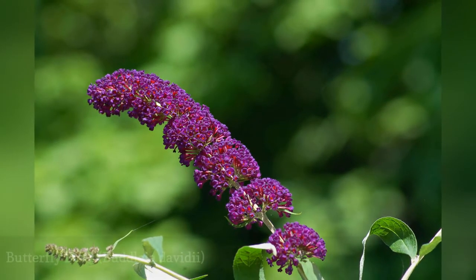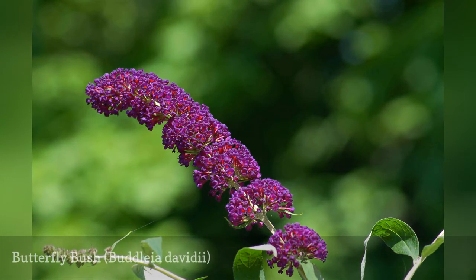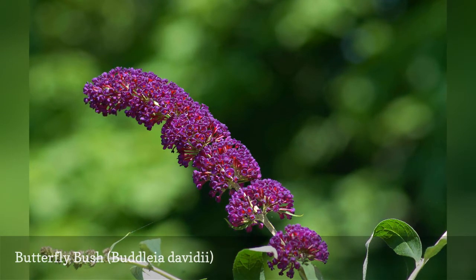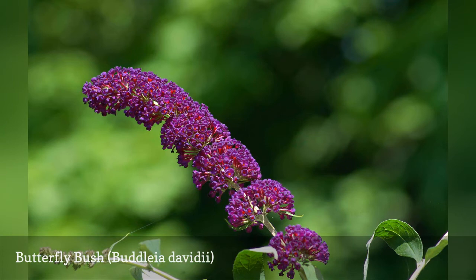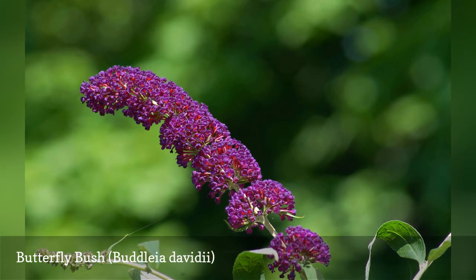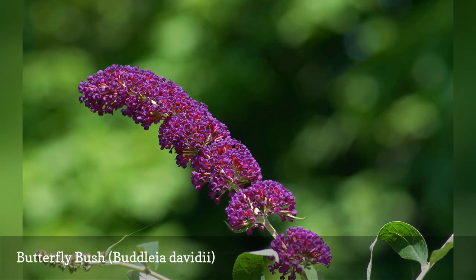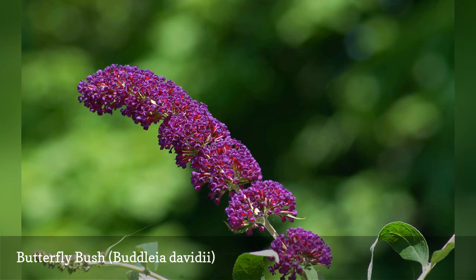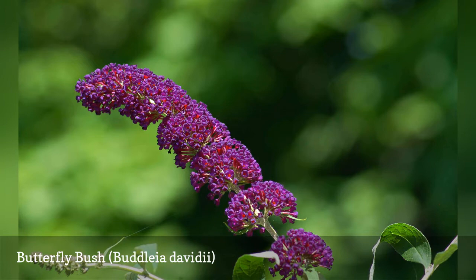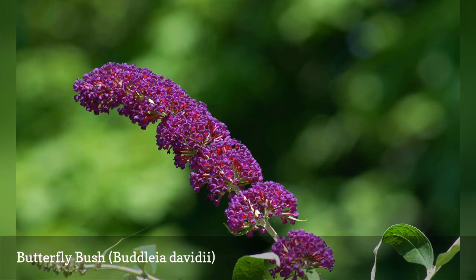Although the butterfly bush, Buddleia davidii, is considered invasive in many regions, it also can be a striking addition to a landscape. Some new cultivars, such as Blue Chip, have few seeds or are seedless, making them less able to spread. These plants are magnets for pollinators, hence their common name, but deer tend to avoid them. They also require little care. Pruning is optional if you wish to keep the bush compact with more prolific flowers. Some gardeners even choose to trim the stems down to the ground in early winter to give their landscape a cleaner look.